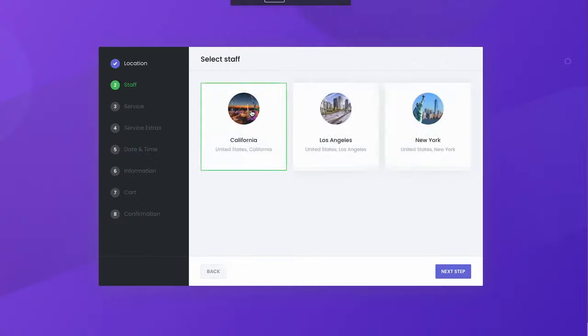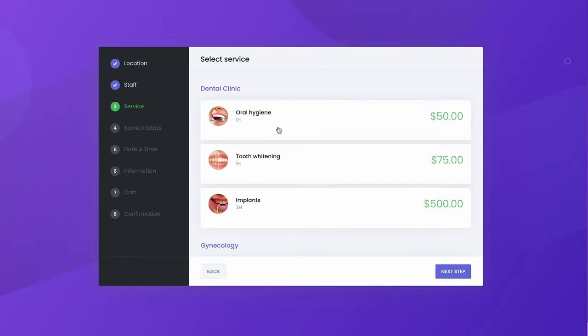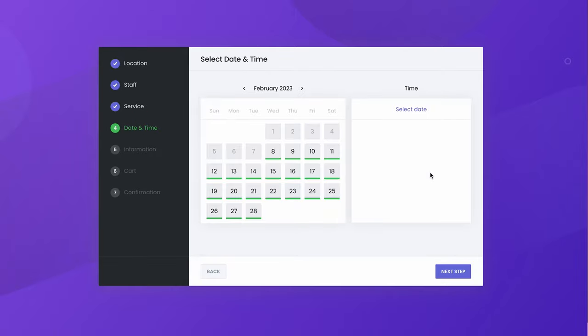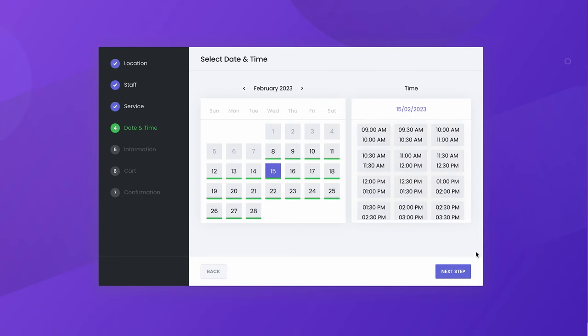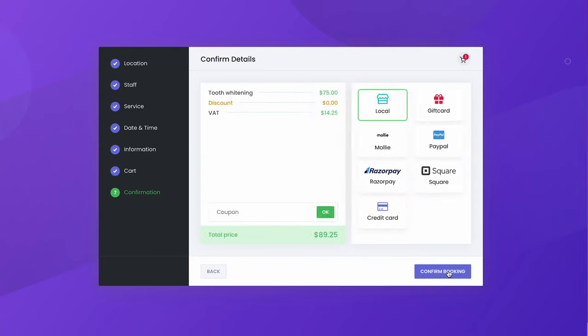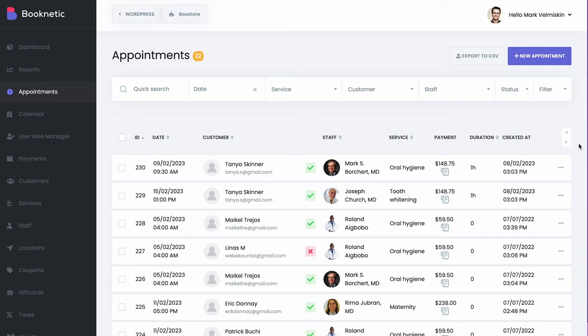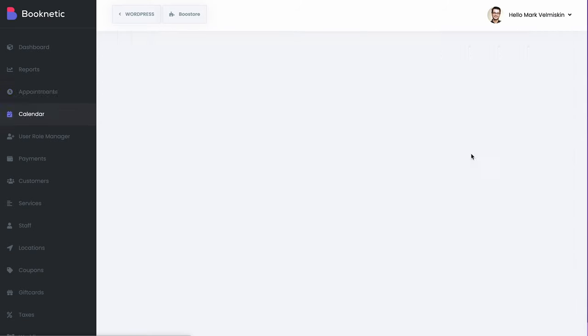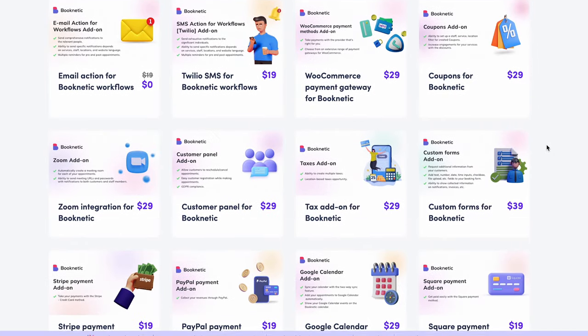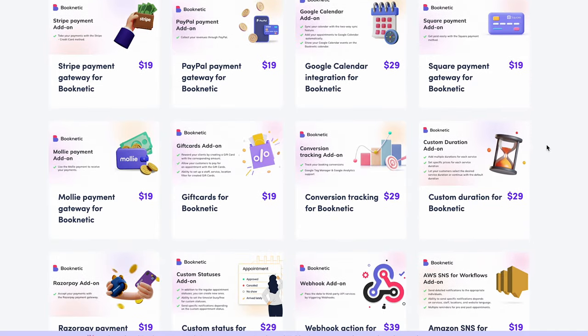Booknetic is a WordPress booking plugin suitable for general bookings. Customers select a location, service, date, and time, fill in their personal details, and pay. Before proceeding to checkout, they can add another booking to the cart or remove existing bookings without leaving the page. The backend panel is also very organized — there are separate tabs to manage appointments, calendar, staff, services, location, and payments. Purchase premium add-ons to create gift cards, manage taxes, and automatically generate invoices with a couple of clicks.